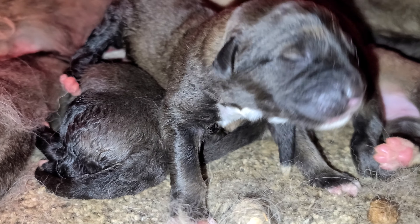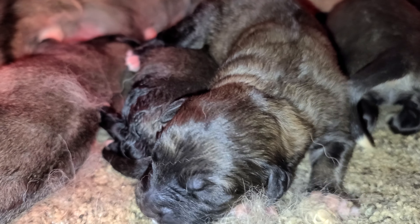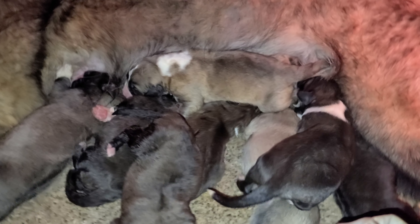Today is day three. I'm happy — everybody's here still. Nobody's showing any signs I need to worry about. Of course, like I said, they're so fragile.